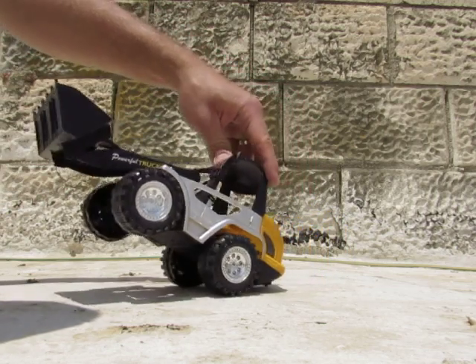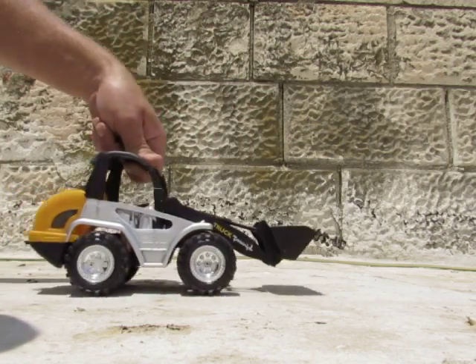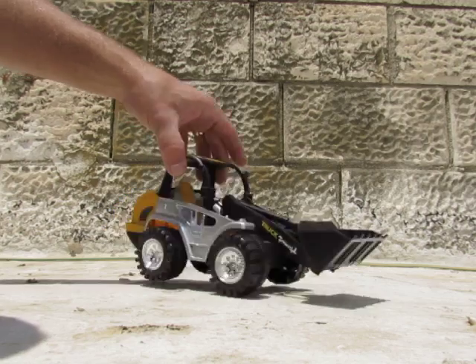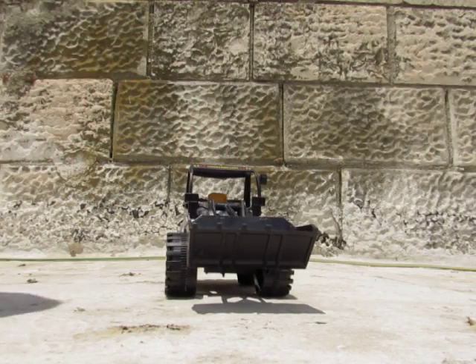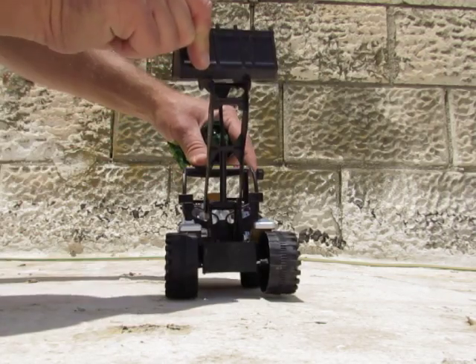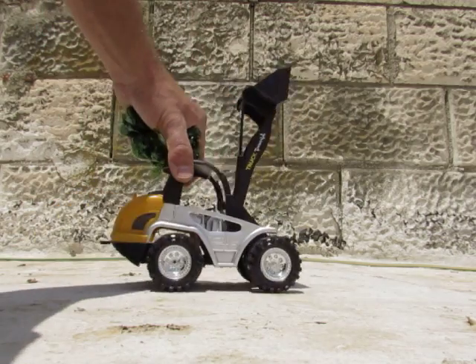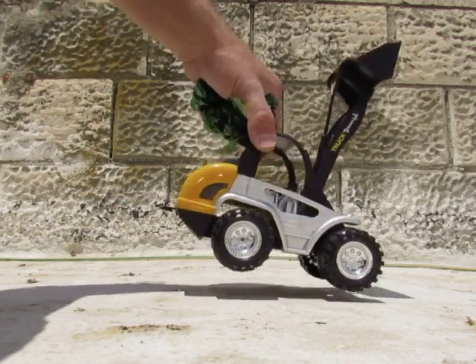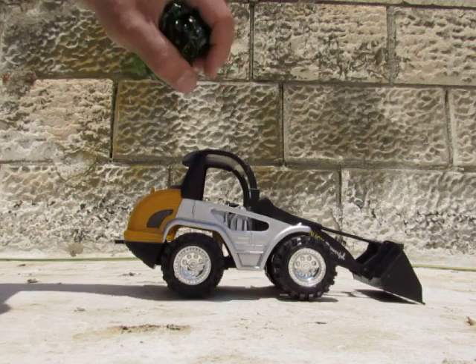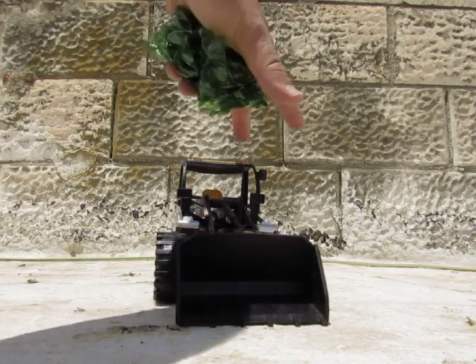It looks great — can go on two wheels, really! What a great toy, you see, like a bobcat. That's a great toy — have fun!